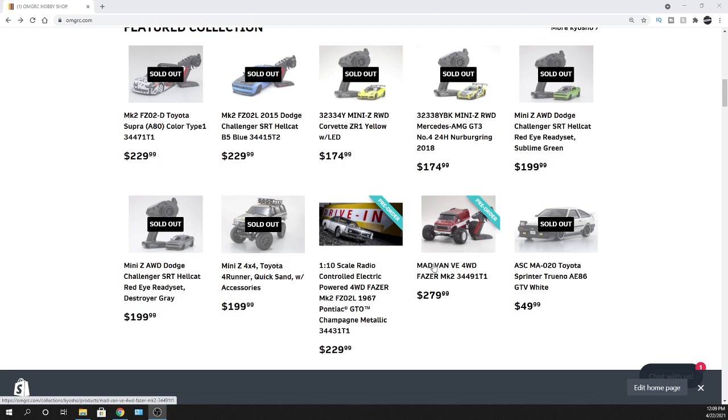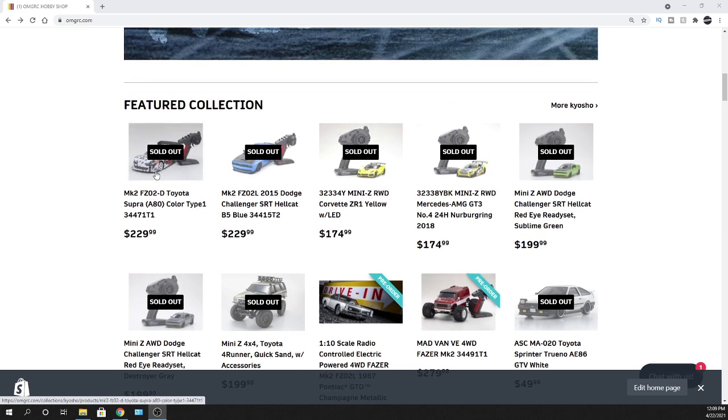Speaking of pre-orders and ETAs — we were told somewhere around June for these, but it may be extended. These other cars are probably going to come out around August, give or take. I'll update you guys if I have more information. I go live typically on Fridays at 7 o'clock Eastern Standard Time, so click that notification bell so you know when we go live or post new videos.